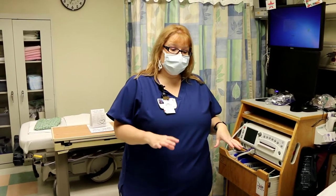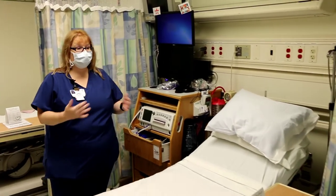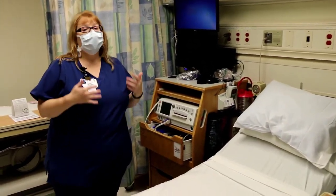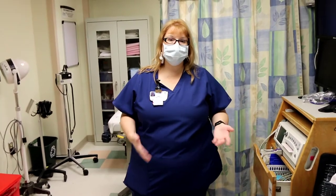This is also where you would start if you were having a scheduled c-section. I mention that because anybody who's pregnant is at risk to have a c-section at some point, so I always make sure you're aware. You would just start here if you were having a c-section and this is where we would pre-op you for the surgery.